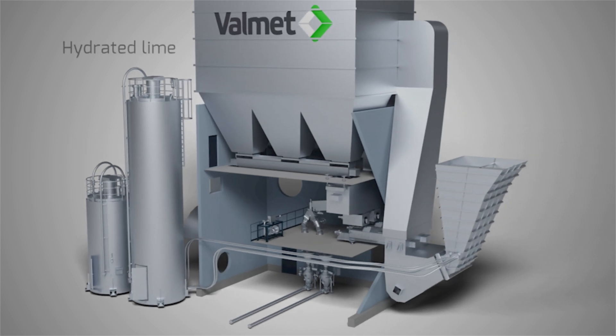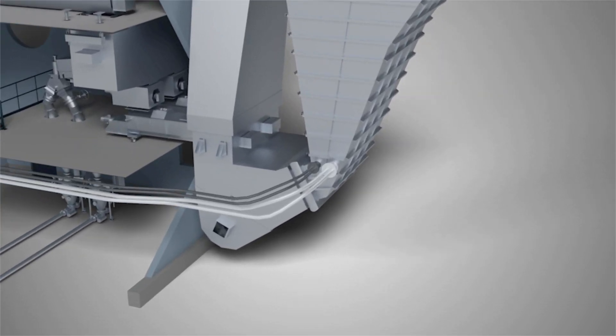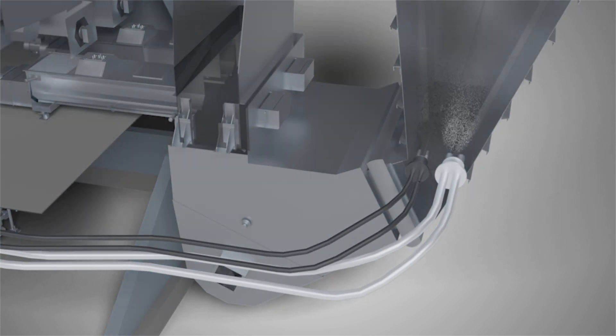Dry additive powder, such as hydrated lime and activated carbon, are injected upstream of the reaction chamber to remove acidic pollutants, heavy metals, dioxins and furans. The additives are mixed into the flue gases passing through the conditioning rotor.